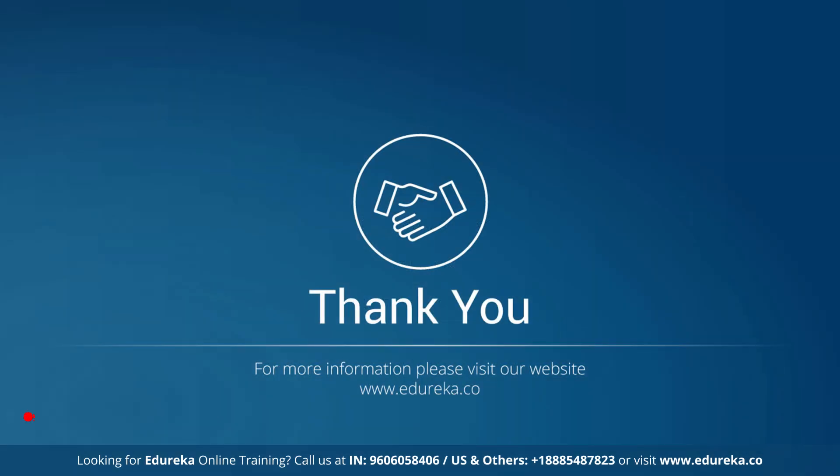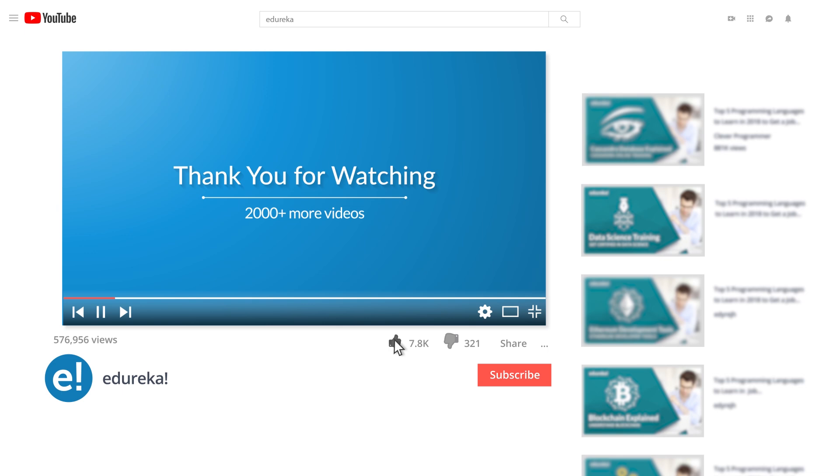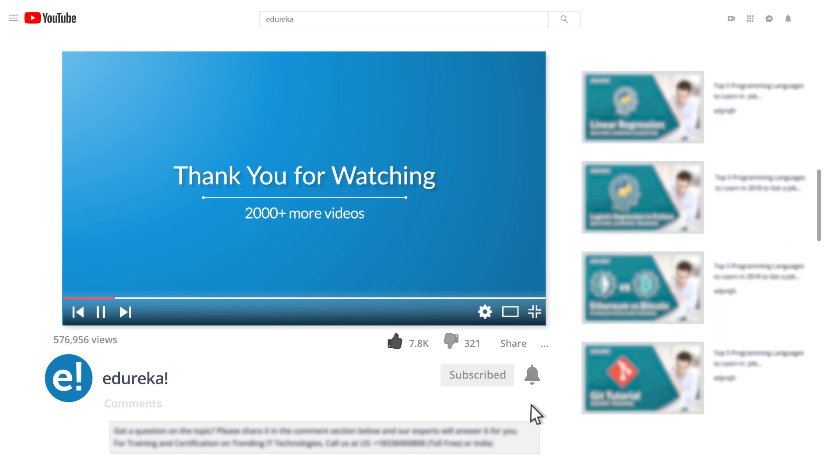And with this, we have come to an end of this Microsoft Certified Fabric Data Engineer Associate DP700 video. If you enjoyed it, please like it and comment any doubts or queries — we will reply at the earliest. Do look up more videos and playlists, and subscribe to Edureka's YouTube channel to learn more. Thank you for watching and happy learning.